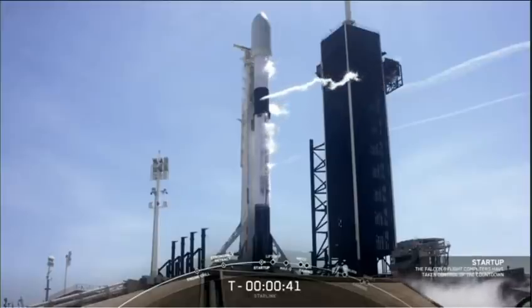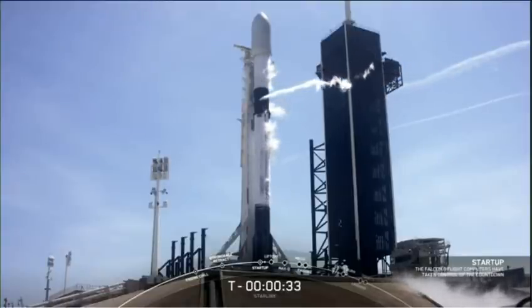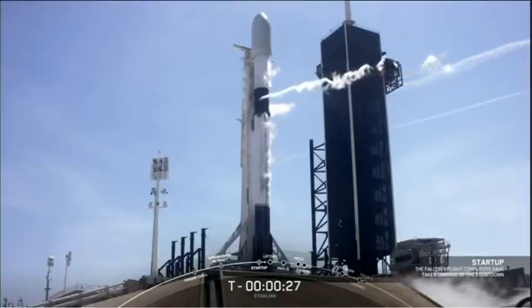Falcon 9 Starlink LD is go for launch. Launch teams and the vehicle looking healthy, ready to go for launch. T minus 30 seconds to go. Why don't we listen in to the terminal countdown for Falcon 9 taking our Starlinks to orbit.